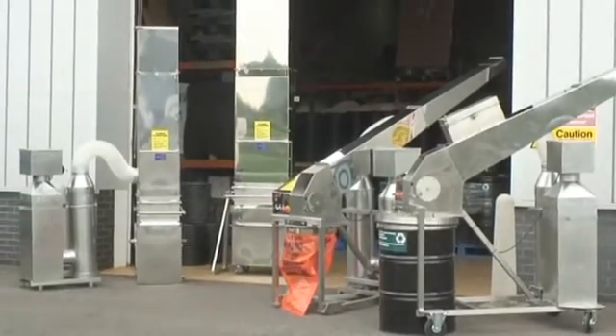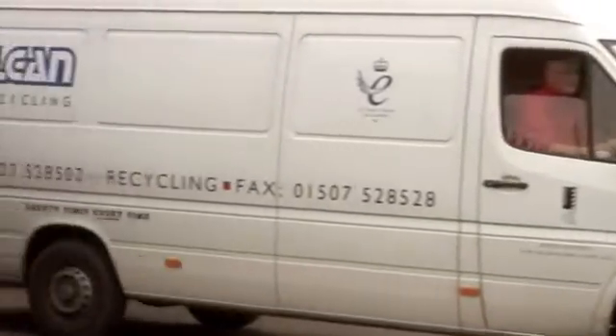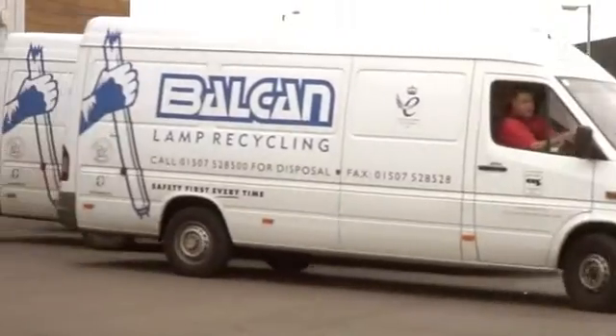And each day, their vans depart to all parts of the UK, to collect the drummed or bagged output, as well as whole lamps.